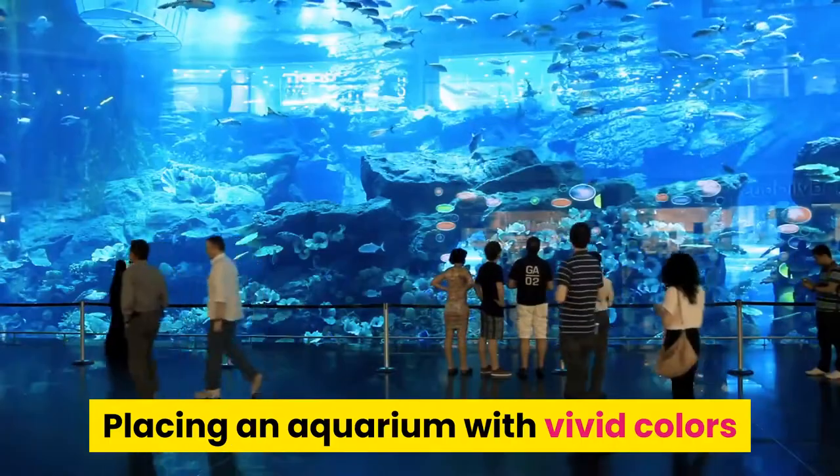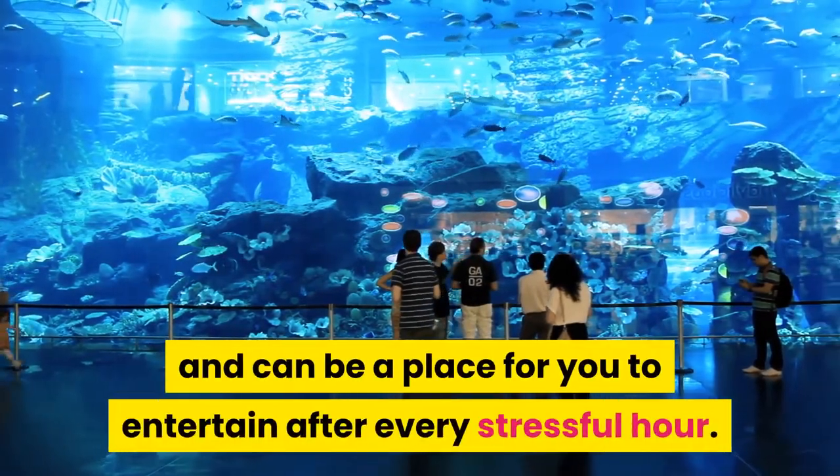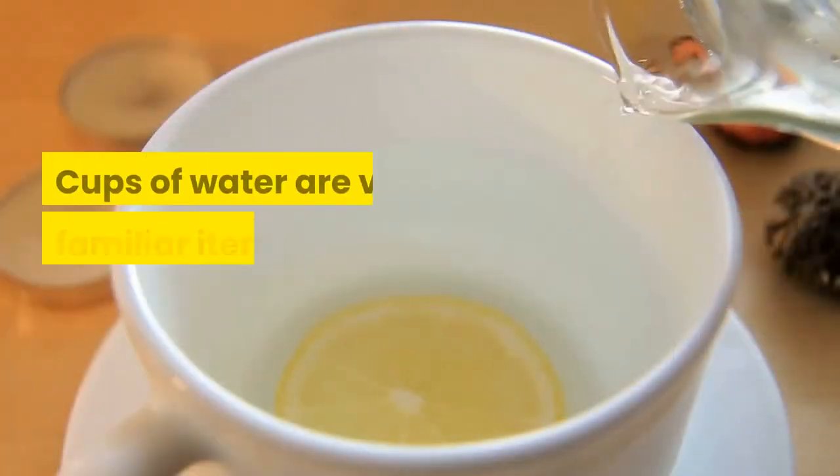Tip nine: decorate the office with an aquarium. Placing an aquarium with vivid colors can both help decorate your office and provide a place for you to entertain yourself after every stressful hour.